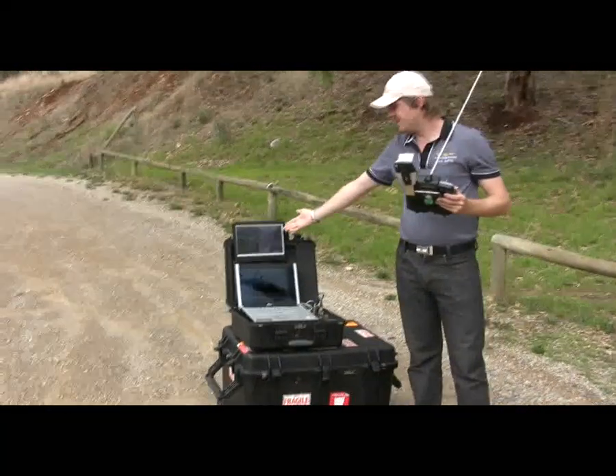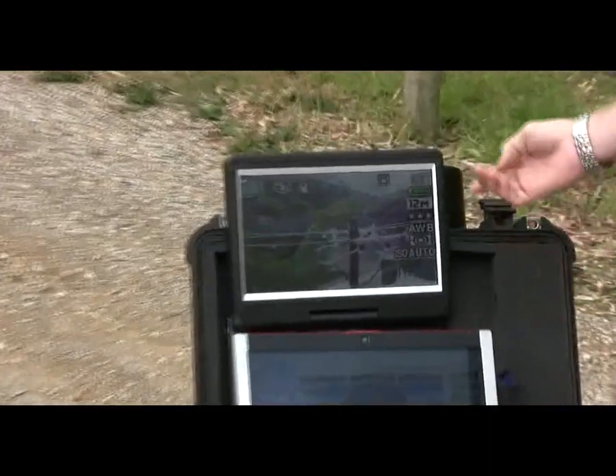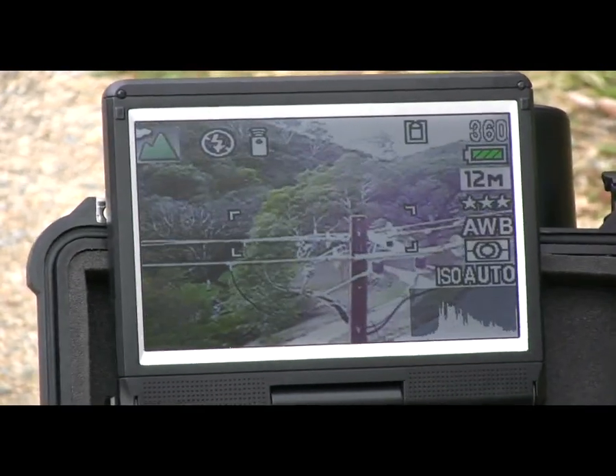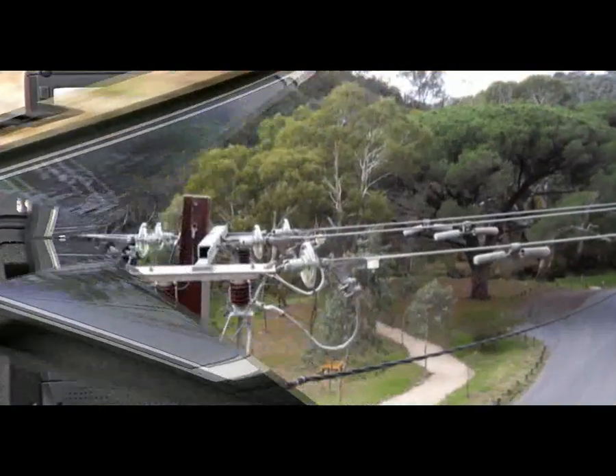As you can see, it has a power line in its view, and it is as simple as flicking a switch and an image is being taken. It cannot get much more simpler than that — image taken.